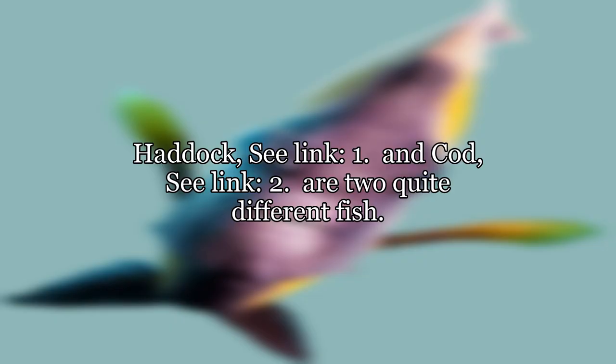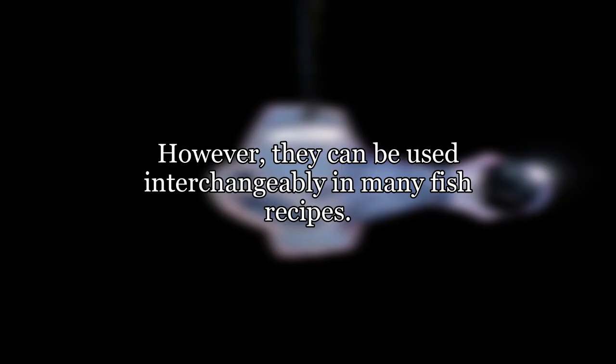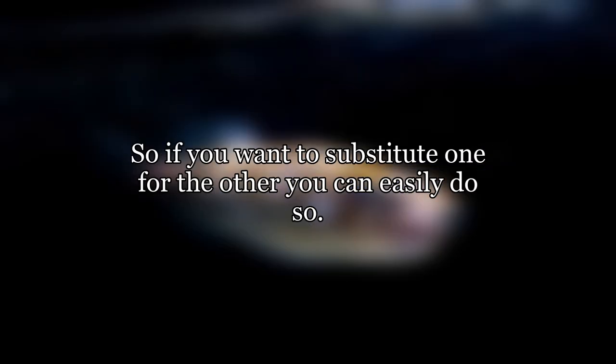Haddock and cod are two quite different fish. However, they can be used interchangeably in many fish recipes, so if you want to substitute one for the other, you can easily do so.